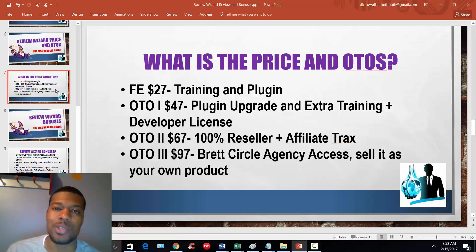One-time offer number one is $47. You're going to get an upgrade to the plugin. In the front end you get the basic version, which gives you the functionality to add reviews and a call-to-action bar where the person can click through to your affiliate link. In the pro version you get a bit more functionality — you can add share buttons, add colors to make your call-to-action stand out more. It comes with some extra training and a developer license for the plugin. OTO 2 is $67 — that's 100% reseller rights to the course itself plus reseller rights to Affiliate Tracks, another popular course that came out by Brett and Mike last year.